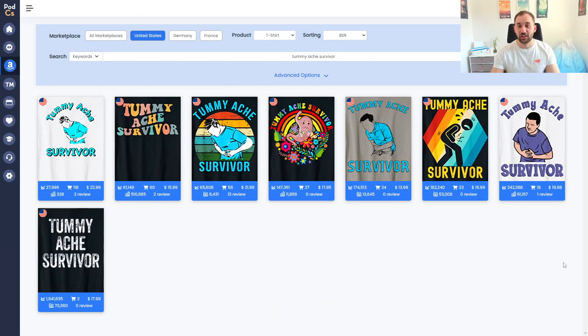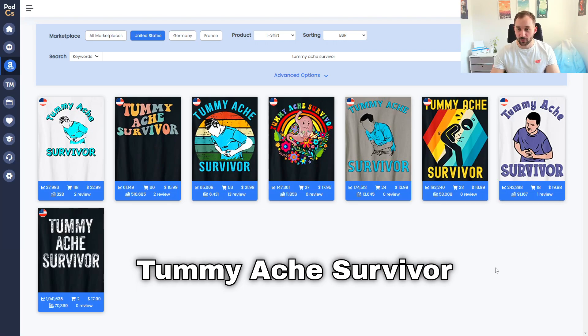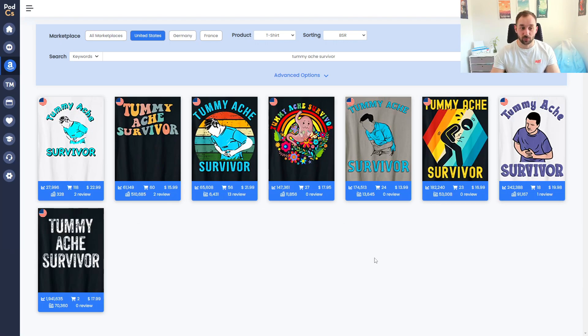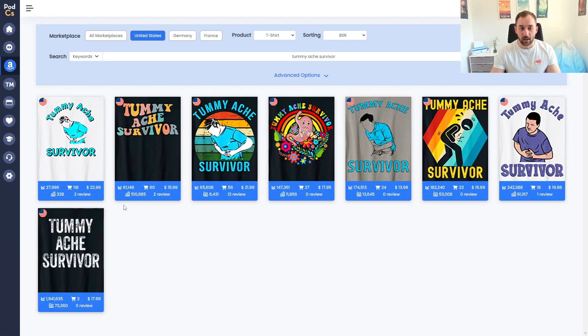Niche number one on Amazon is 'Tummy Ache Survivor.' No clue where this has come from, but I've seen a lot of these shirts doing really well — they've jumped a lot recently in BSR. There are a lot of designs with a similar graphic, so I probably wouldn't copy that. I've checked for trademarks and can't find anything wrong. You can also create different text designs, like this one which has a really low BSR.